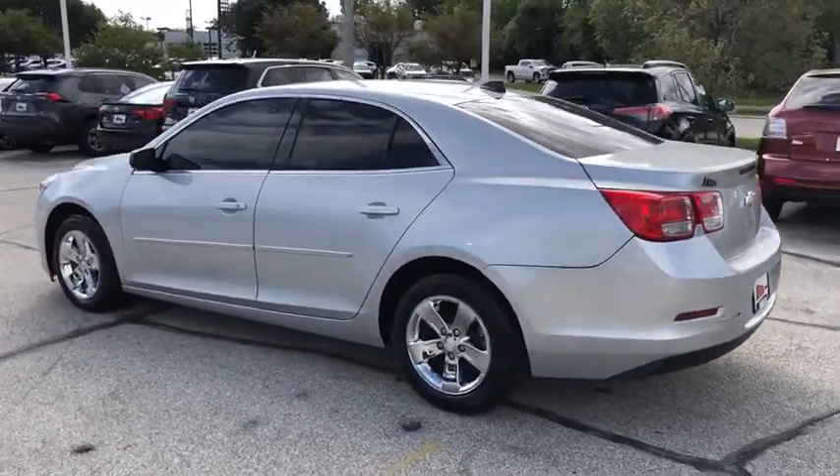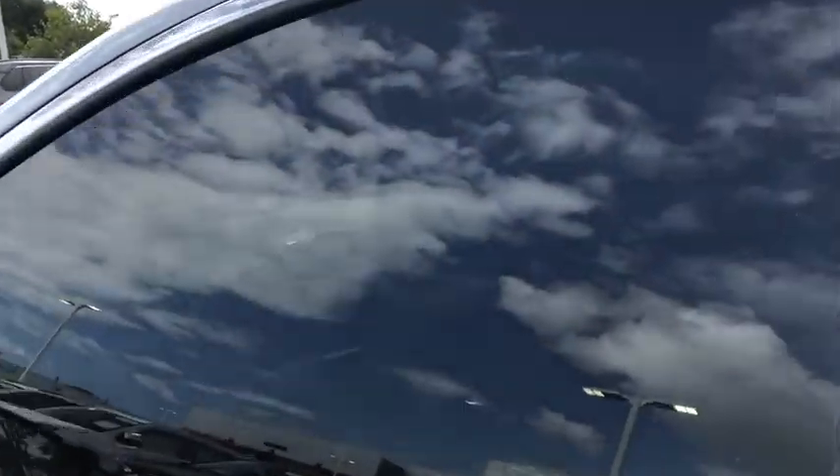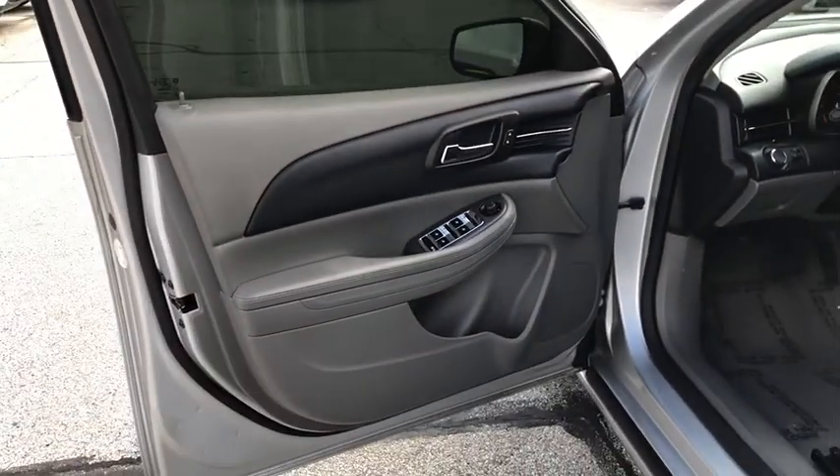Electronic stability control, rear window defroster, trip computer, CD player, Sirius satellite radio, remote keyless entry, brake assist, panic alarm, overhead console.